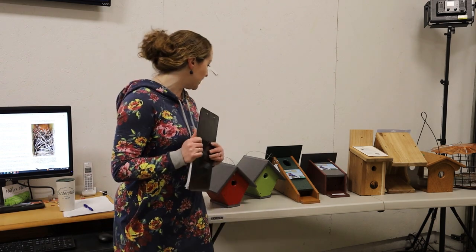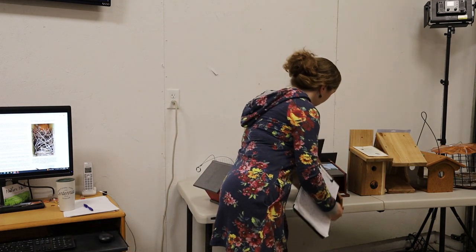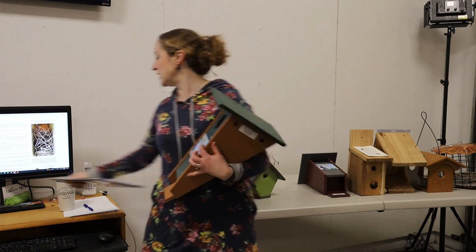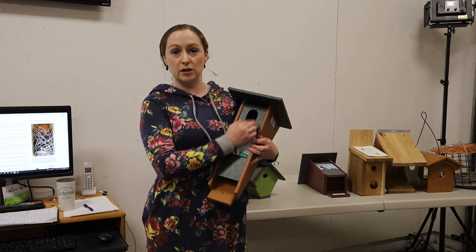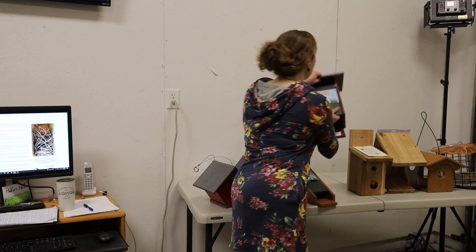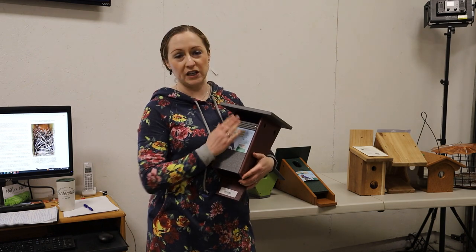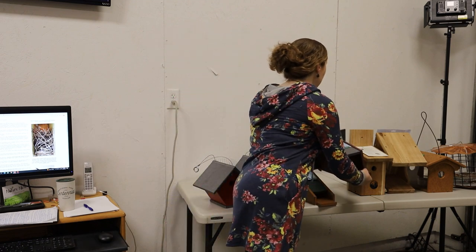Another thing to consider: if you know you have a solid house wren population, avoid using nest boxes with slot openings. The Peterson style has a bigger opening on the front, and slot-style houses — while they have their advantages — have a bigger opening that makes it easier for house wrens to get those larger twigs into the box for their nesting material.